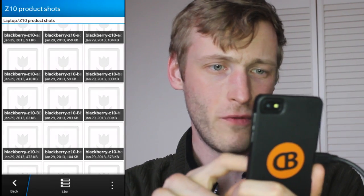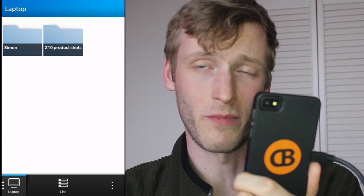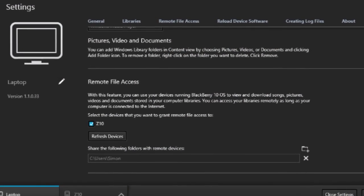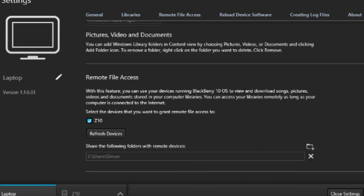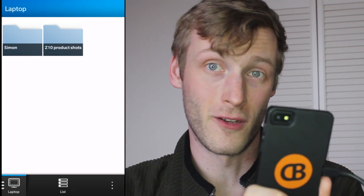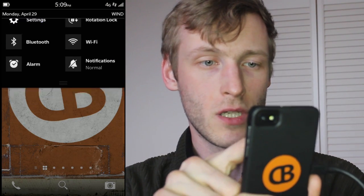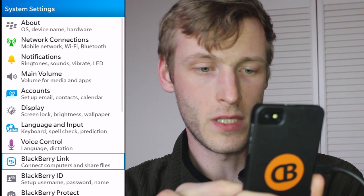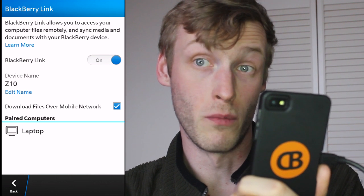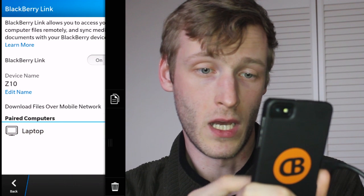Setting it up is a breeze. If you've already got your phone paired up with BlackBerry Link on your desktop computer, you just have to check your computer settings in Link and you'll see a new option there for remote file access. You set whichever directories you want to provide access to and you're good to go. On the device side, dive into Settings, then BlackBerry Link — you'll see BlackBerry Link toggled on and 'download files over mobile network' turned on. You've also got a list of all paired computers here which you can remove as needed.